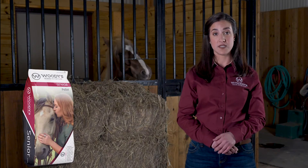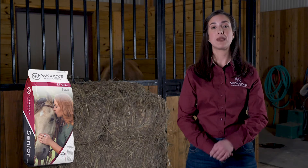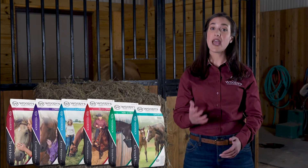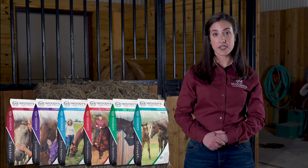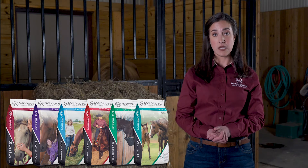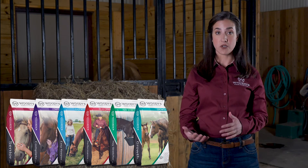One more important thing to know about Woody's Senior is that every bag will be exactly the same. How can we make this claim? Because every bag is crafted in small batches in our one and only drug-free mill using fixed formulas, meaning the ingredients are named individually and they don't change. This is just one of the many reasons why Woody's has been trusted across all disciplines for over 40 years.